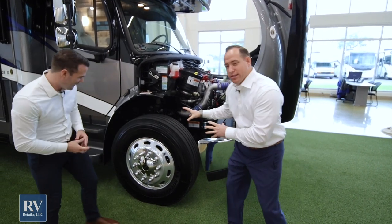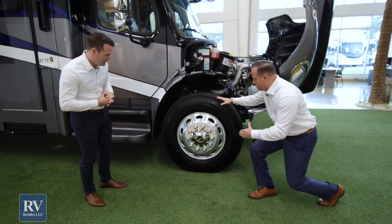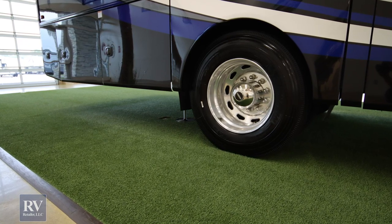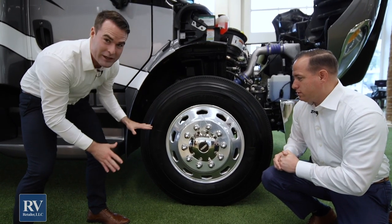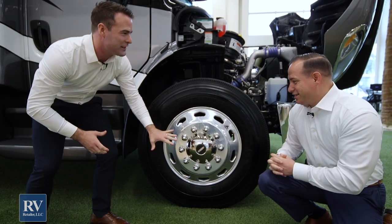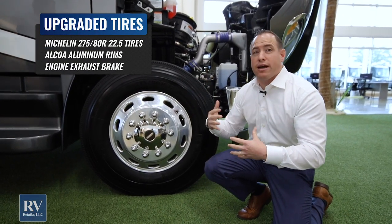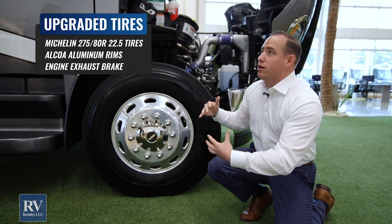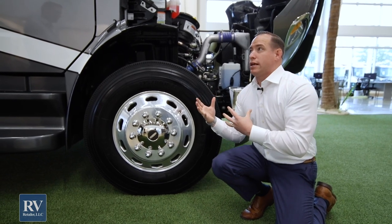Moving down to the tires — they're phenomenal. This coach has 22.5 Michelin name-brand tires plus Alcoa aluminum rims, so these rims won't rust and will look like this for years. They're heavy duty. These are 275 ADR tires, and they're going to help whether you're bringing two or three thousand pounds with you. You have the suspension, the J-Ride handling package, beefier tires, increased torque, and 360 horsepower — you get it all right here with the all-new Seneca.